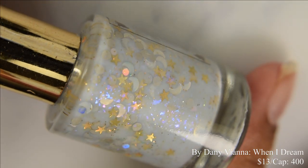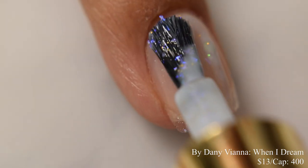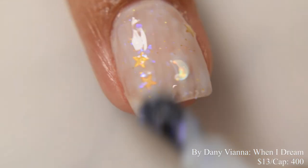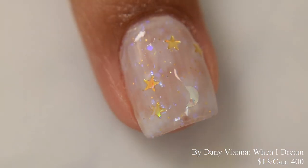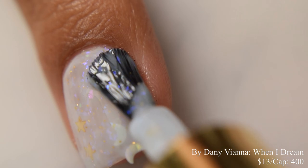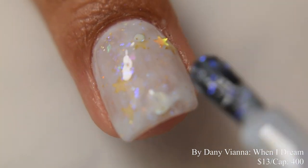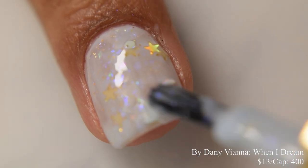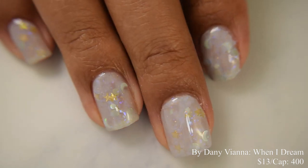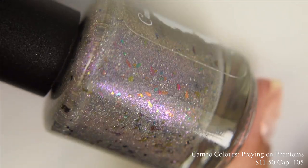By Danny Vianna brings us When I Dream. This is a light blue crelly base with blue iridescent flakes and a mix of gray, matte silver, and gold hollow glitters in different sizes and shapes, inspired by the namesake tabletop game. Price is $13 and there's a cap of 400 bottles. This has a milky sort of finish. The glitters are on the thicker side, so I'd suggest two coats — three might cause overbuildup given that milky viscosity. You'll need to carefully place some of the larger glitters, and if the sheer free edge bothers you, I'd suggest a color correcting base coat.